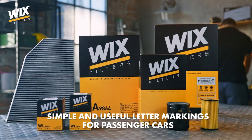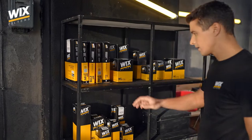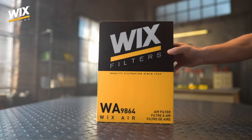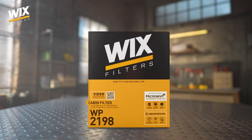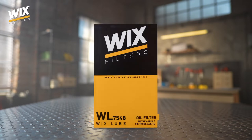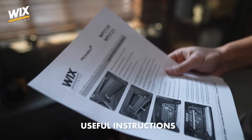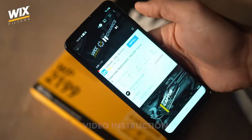We put emphasis on clear, legible packaging and ease of product identification, knowing how important it is to quickly and efficiently choose the right filter. Our reliable filters have a characteristic black and yellow packaging, while those intended for passenger cars have a special system-based letter marking. And anyone wanting to make the cabin filter installation easier can look at the instructions included in the box, or scan the QR code on the packaging and watch the video instructions.